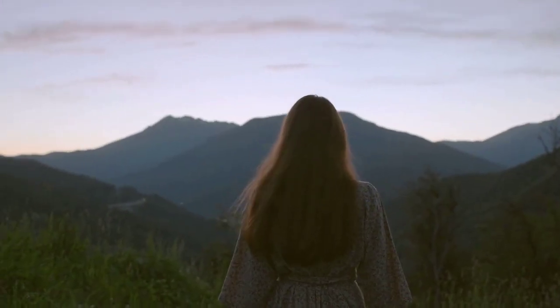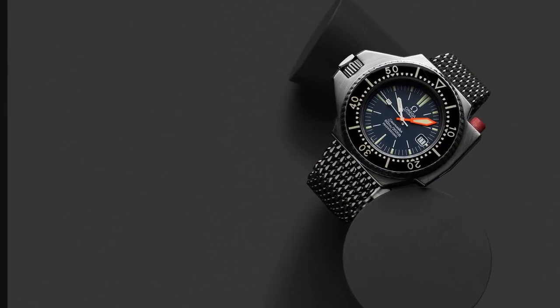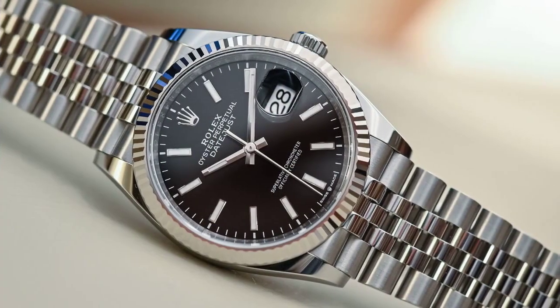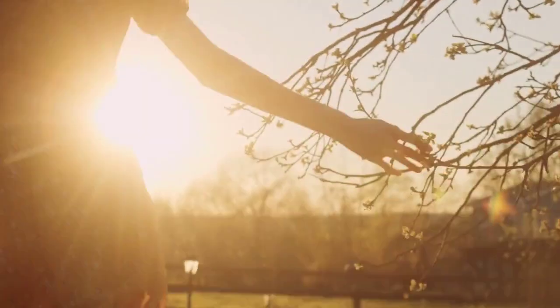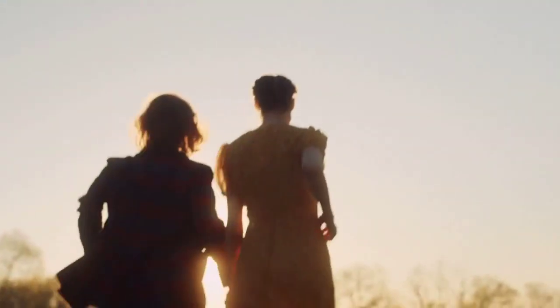Revered by divers and outdoor enthusiasts alike, the Seamaster is renowned for its unwavering precision and unparalleled durability. Its sleek contours and innovative technology effortlessly elevate it to the status of a mandatory addition to any discerning watch lover's collection.